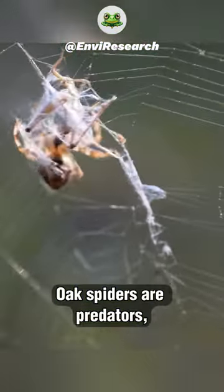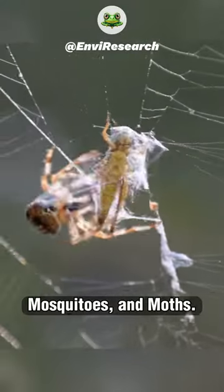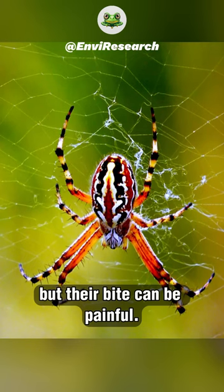Oak spiders are predators, and they eat small insects like flies, mosquitoes, and moths. They're not harmful to humans, but their bite can be painful.